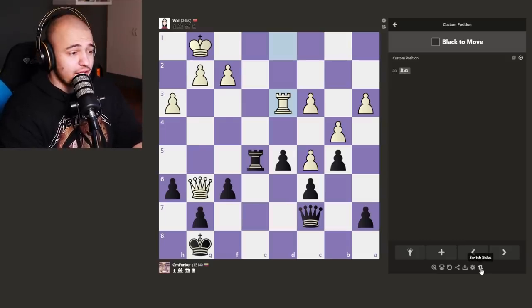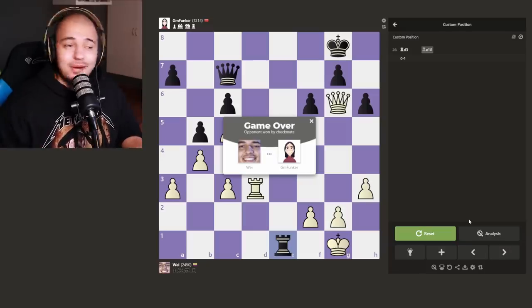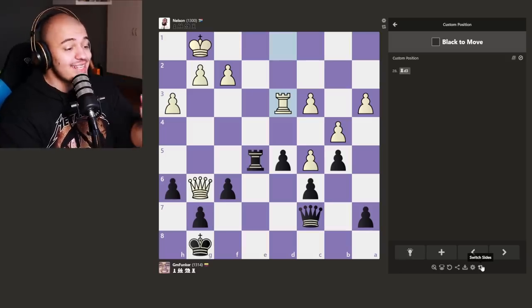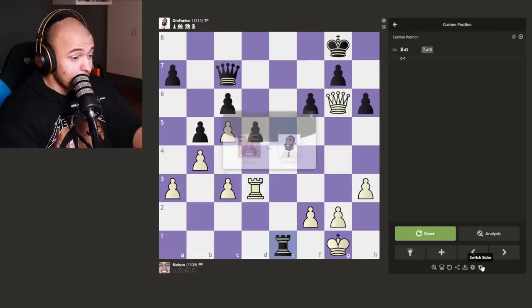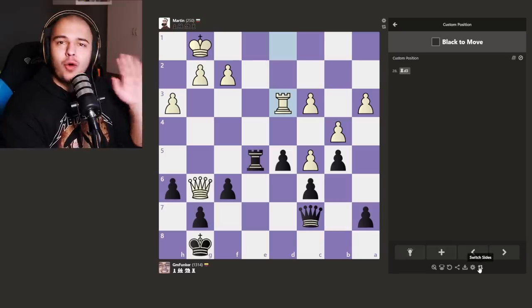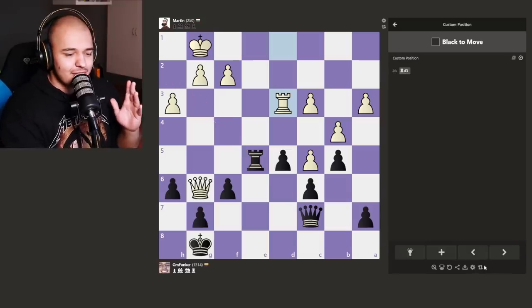Way is 2450 rated and — what a surprise — she finds checkmate in one. Nelson, it's your time to shine. He finds it too. And the real question: will Martin find it? Martin realizes the queen guards this square... Martin finds it! Oh my god, every bot has passed the first test.